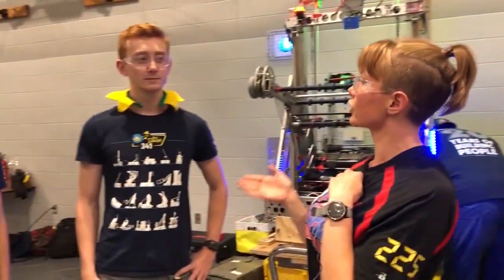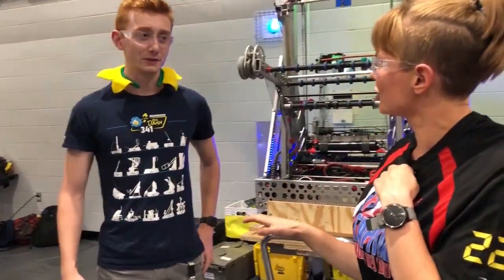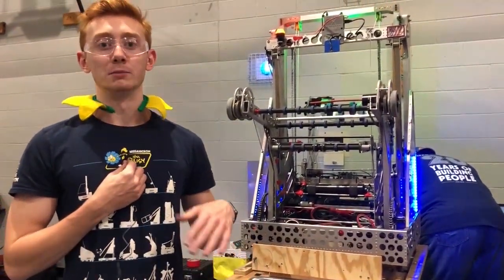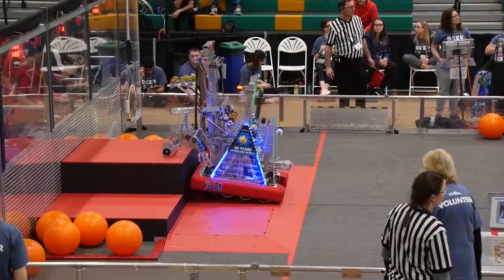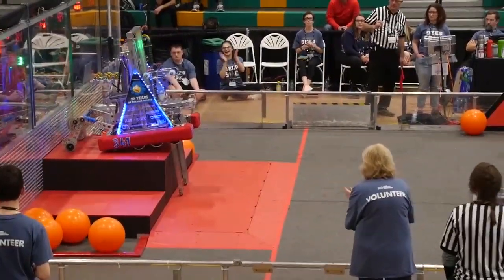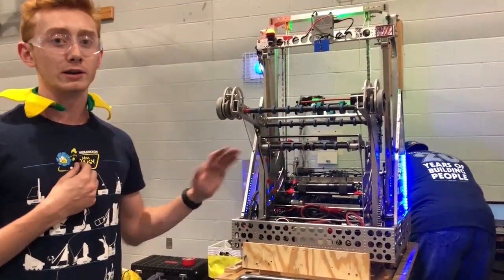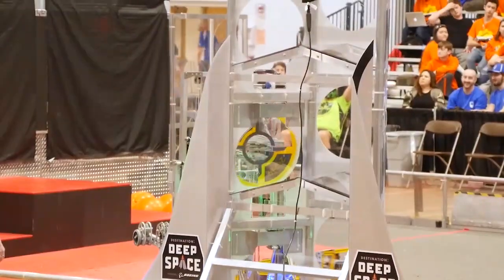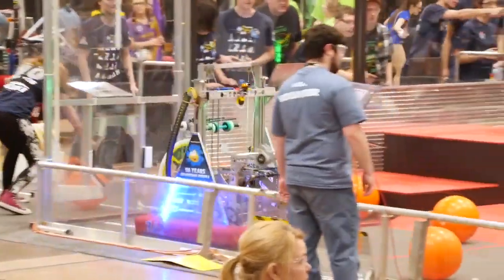So we're going to talk first about your CAD program and how like 50% of the team CADded this year — impressive! Before build season we started a new CAD curriculum where we really tried to reach out to our younger students and teach everyone how to CAD. We taught over 30 students how to CAD, and now our whole robot is 100% student-designed, student-built, and over 50% of the mechanisms were designed by rookies, which for our team is a lot of fun.